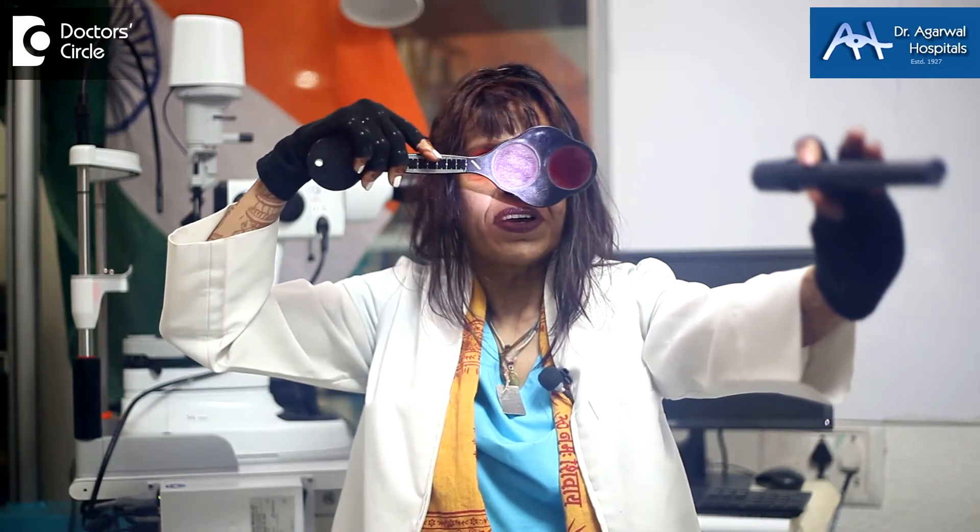Another method uses a mechanism with prismatic lines. In one eye the patient sees lines, in the other eye a dot. We ask them to align the dot and the line in the center of each other — if that is true, then there is perfect balance in both eyes.